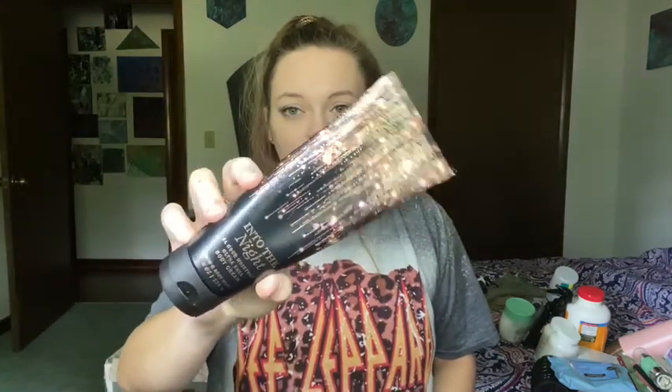The lotion that I put on my legs and sometimes other parts of my body — I've been using this one. I love Bath & Body Works. Bath & Body Works is my favorite. I like the creams better than the little bottles of lotion. The body cream is what I use. Love these.